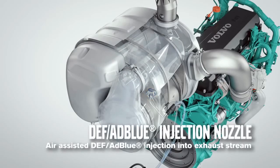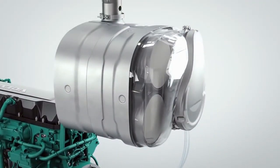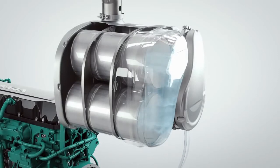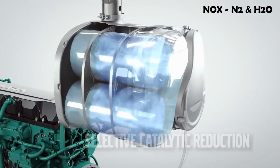DEF is a mixture of ammonia and water. This mixture then enters the SCR — that is, selective catalytic reduction. In the SCR, NOx is converted into nitrogen and water.